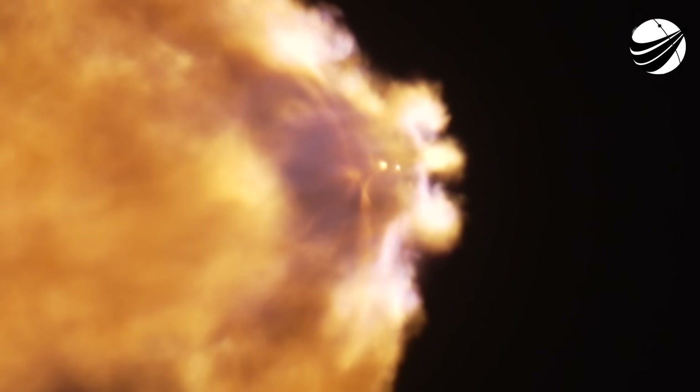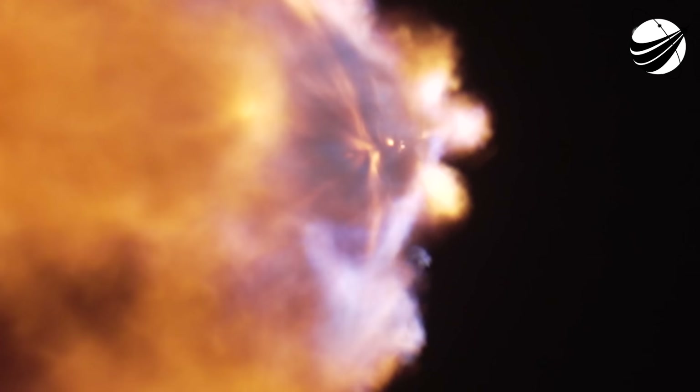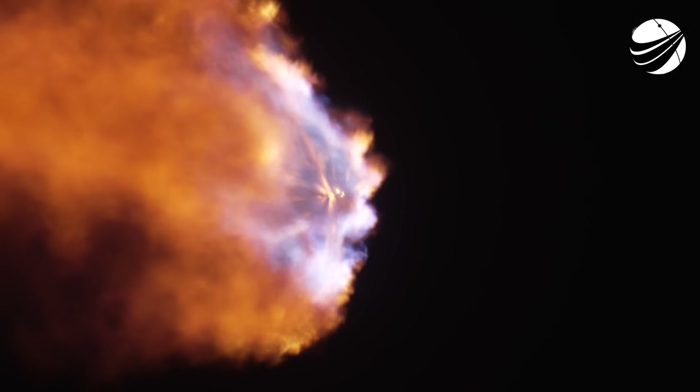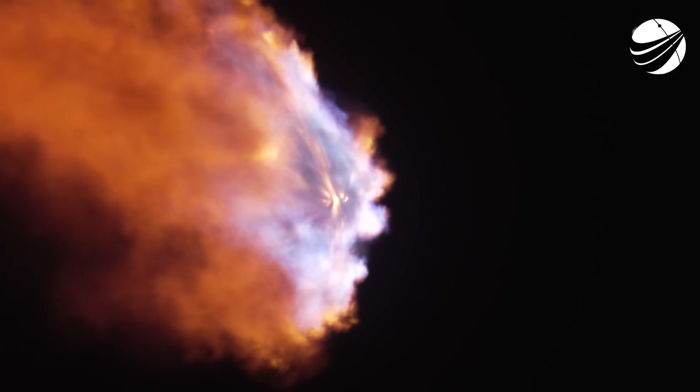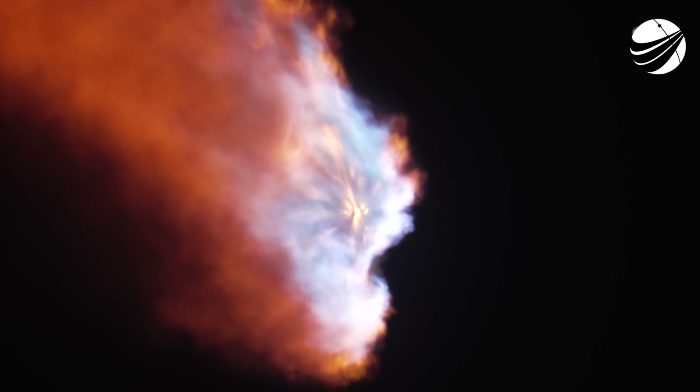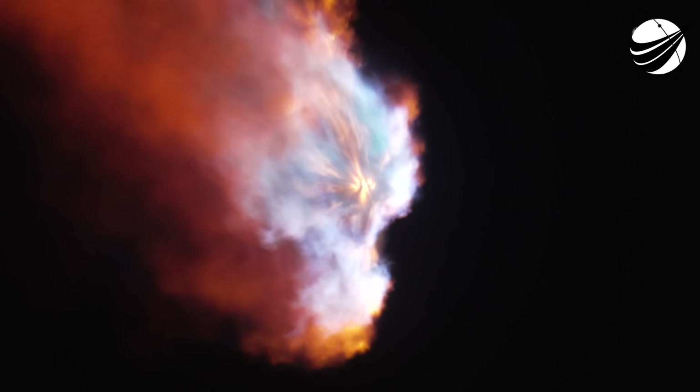Again, those are a few events coming up here: BECO, side booster separation — that will be the separation from the center core. The center core will continue to carry stage 2 with the payload until it shuts down its engines with MECO and performs a standard stage separation like you see on a Falcon 9. And there you can see on your right-hand screen some views from the side boosters, and a really awesome view of Falcon Heavy on your left-hand screen, with all of those engines burning really bright.